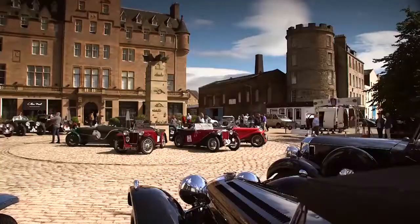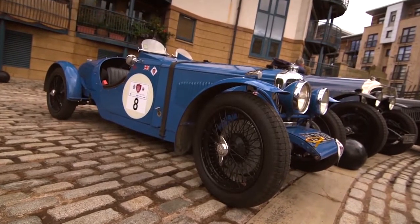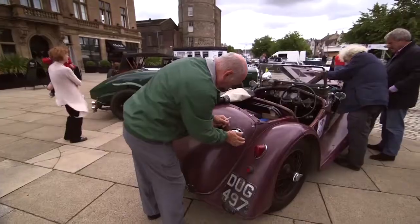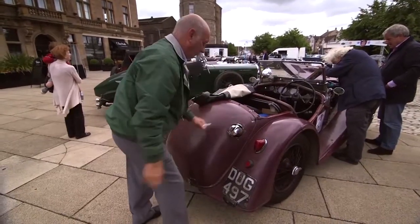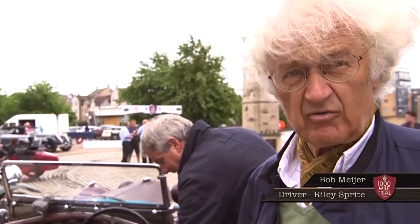We can't wait to get started. This is a great rally and some fantastic cars around. We've got a Rally 9 Special — it was called the dustbin special because at the time the rear sections were made from an old dustbin, but it's had a little bit of a makeover since then. This is a Riley Sprite, 1938. This one did once the Monte Carlo rally.